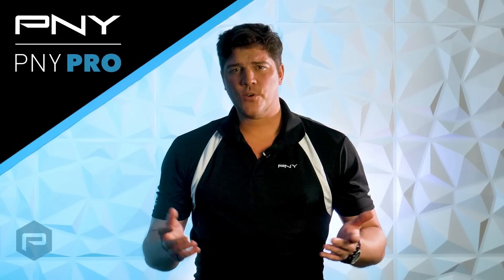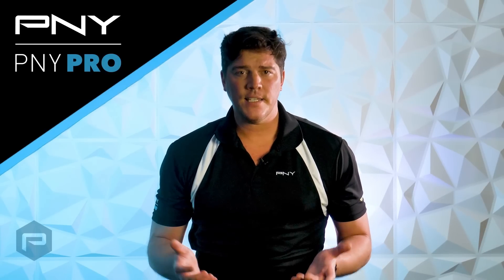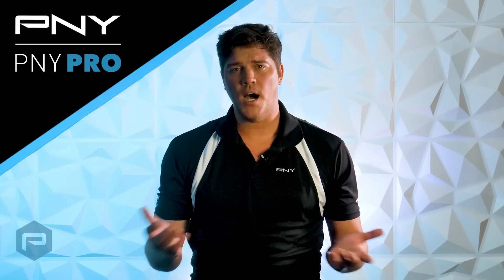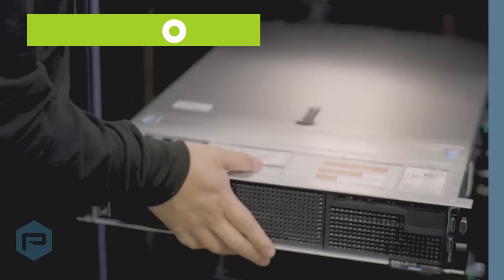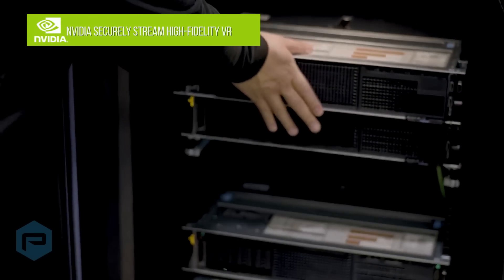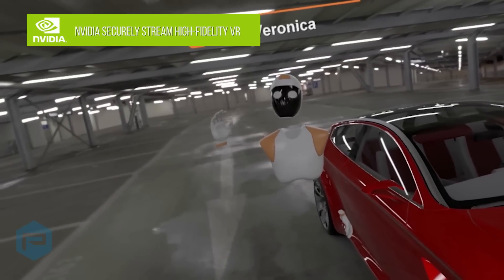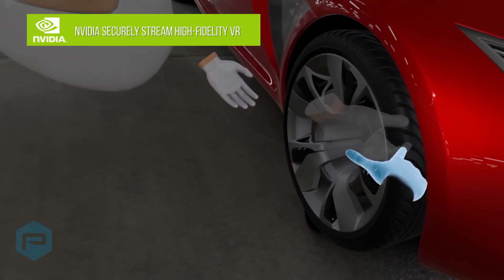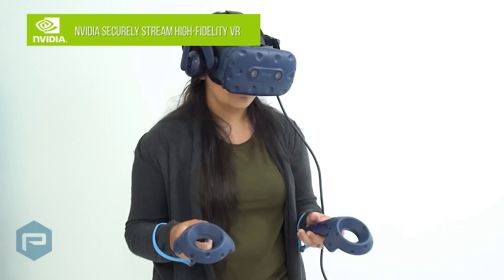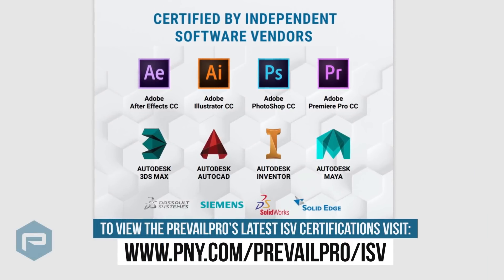NVIDIA RTX graphics cards are the only certified NVIDIA professional workstation options for CAD and CAE tools, including software suites from Autodesk to Ansys and many other software developers. ISV certification means that an NVIDIA RTX board, graphics driver, VR, or generative design applications and operating systems have been tested for professional-grade performance and stability, all of which are critically important when the outcome of your project rests on selecting the proper hardware and software tools.